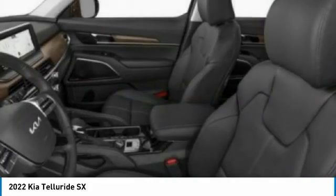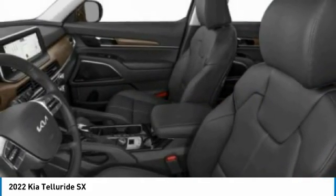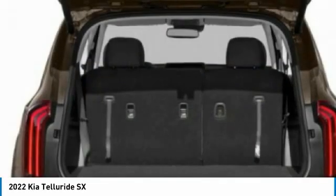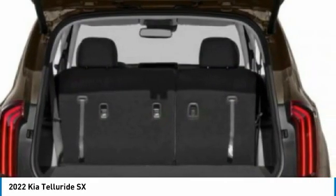Remote engine start, power liftgate, brake assist — this isn't just a vehicle, it's an experience. So stop in for a test drive today.